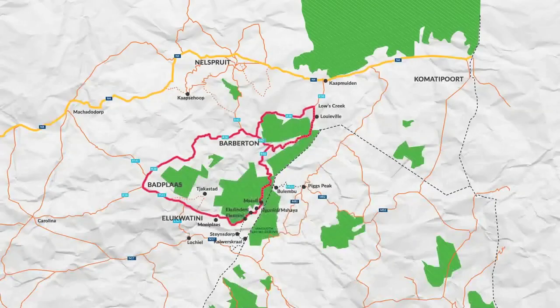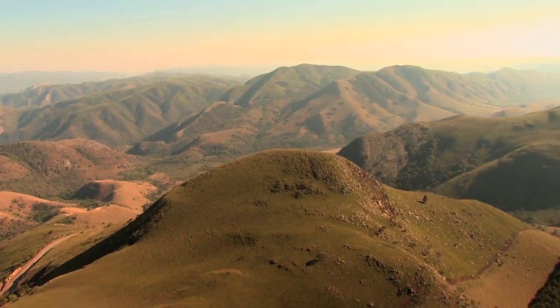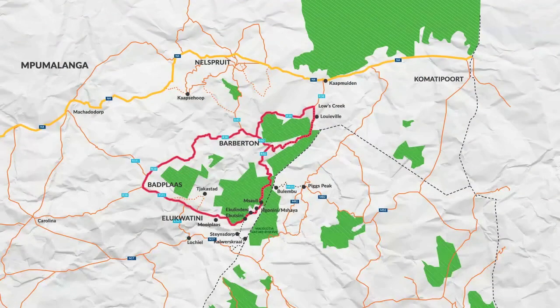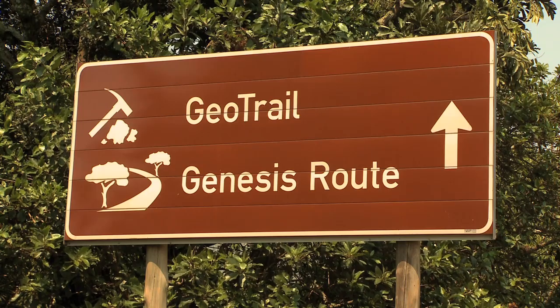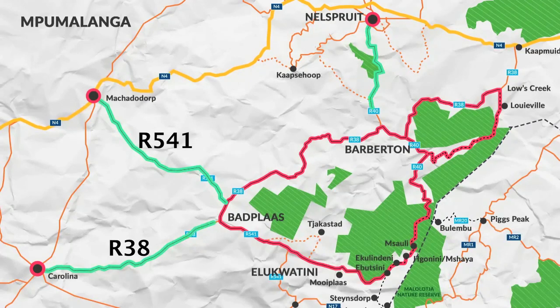In the heart of Mpumalanga lies the Mokonjwa mountain range, where the 220-kilometre Genesis Route winds in a figure of eight loop, giving a scenic alternative for those travelling to the Kruger-Lofeld, Swaziland and Mozambique. Follow the Genesis Route signs by taking the R541 route at Machado Dorp, R38 from Carolina or even R40 from Nelspruit.